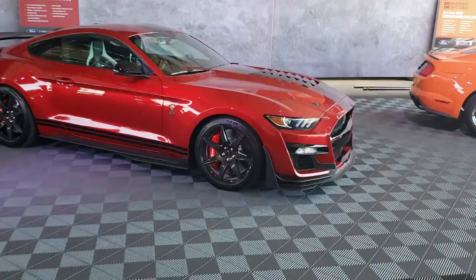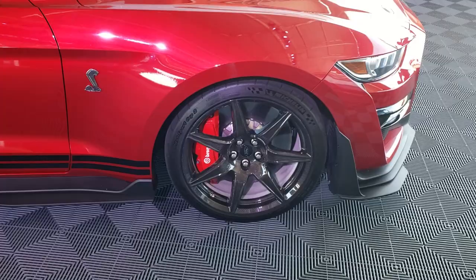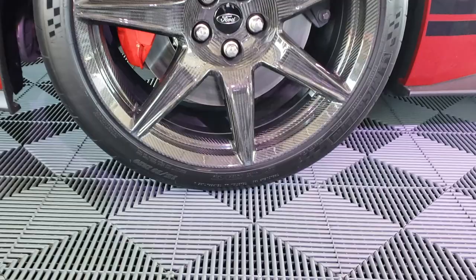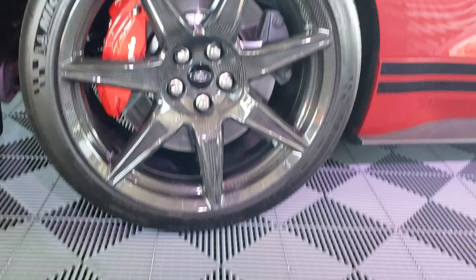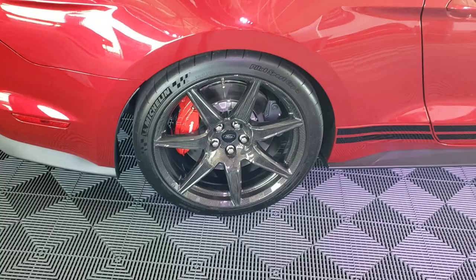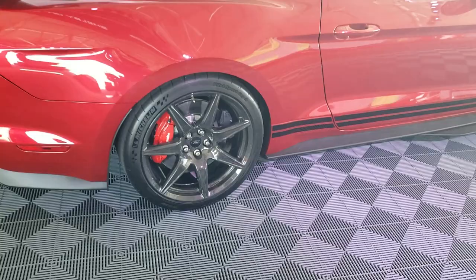Let's spend a moment on the wheels. These are 20s all around — 20-inch diameter. The front tire size is a 305/30 ZR20. A 305 on the front — you'd think that would give you enough grip. The rear is a 315/30 ZR20. These are specific Michelin Pilot Sport Cup 2s. I was talking to a Michelin rep here and she said they were really happy to be involved, developing the tire specifically for the GT500.